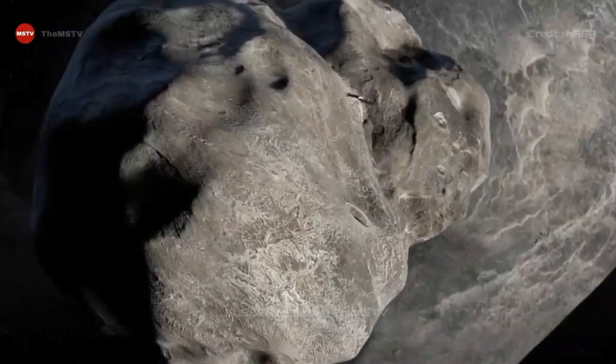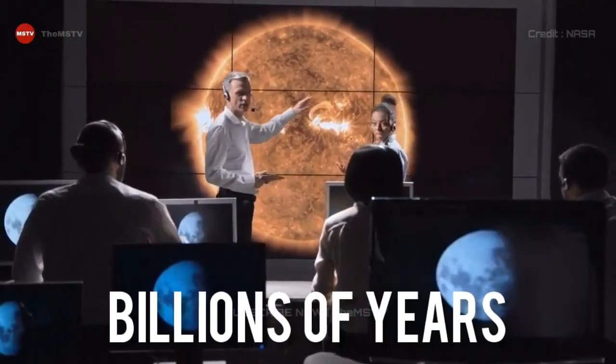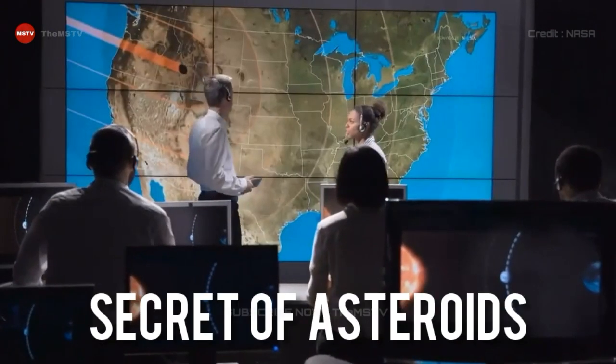The specs are tiny — no, really tiny — smaller than the diameter of a hair. But they hold billions of years of history that reveal some of the secrets of asteroids.